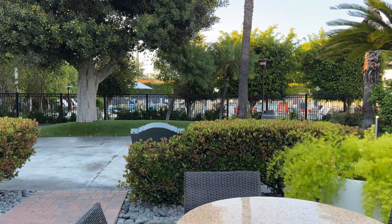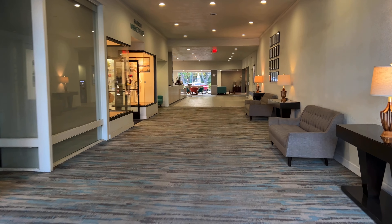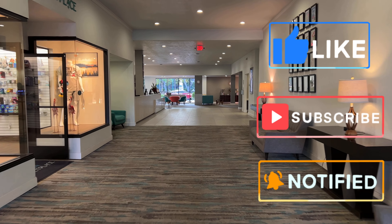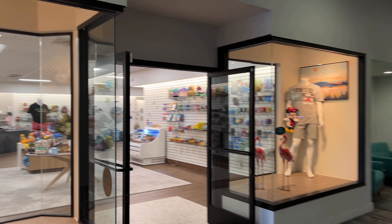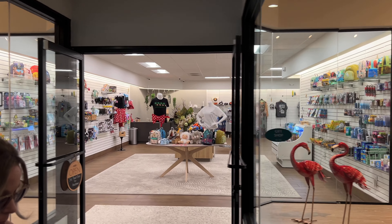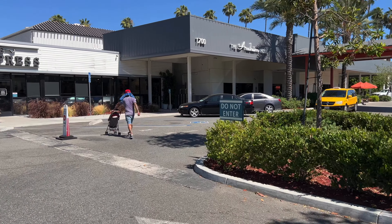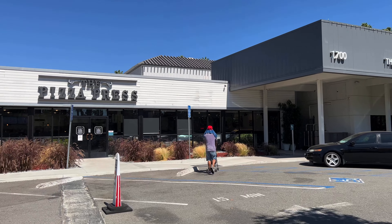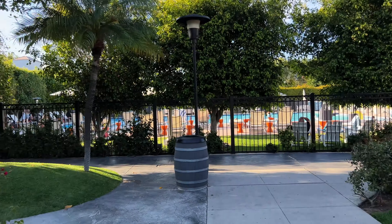Very nice — I think it's a winner for sure. The closet has your iron and ironing board, and there's pretty good space in there. You've also got a blanket, pillow, and a suitcase holder. And that's a really good bed — a great one.